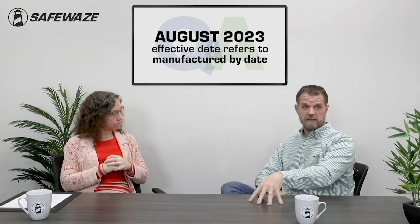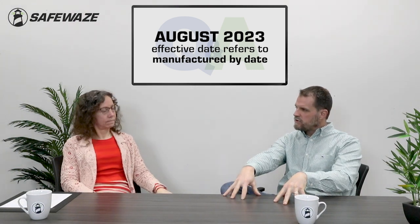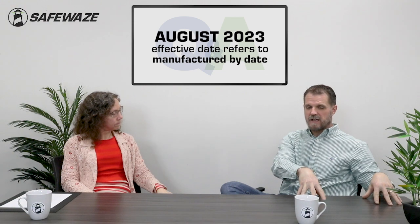That magic effective date refers to 'manufactured by,' not 'in use in the field.' The August 2023 manufactured effective date refers to product coming off the factory floor going into inventory or to distributors or job sites. That date really impacts the manufacturer more than the user. Come August 2023, products going into our inventory must meet the new standard. But any products made up to that point, purchased by you, are still fine. There is no throwaway.